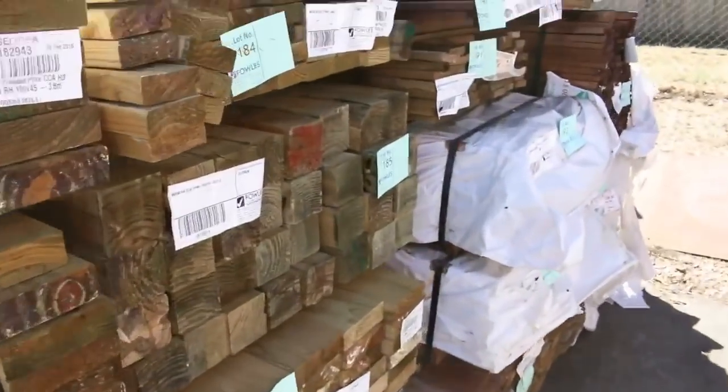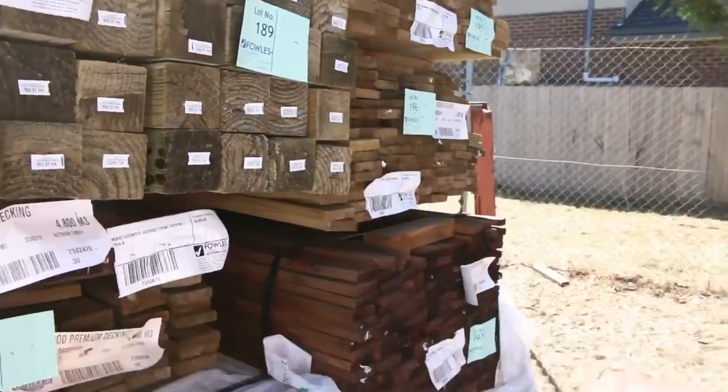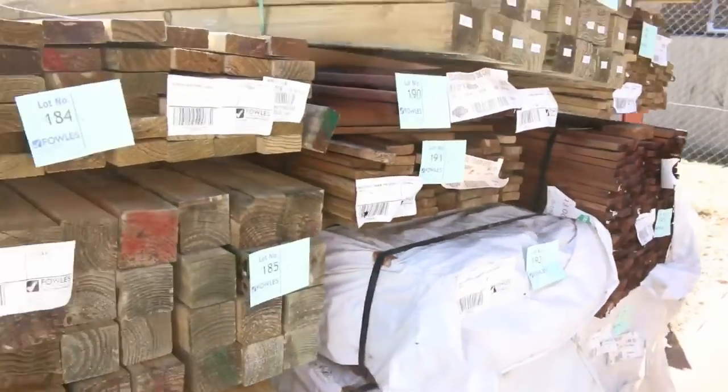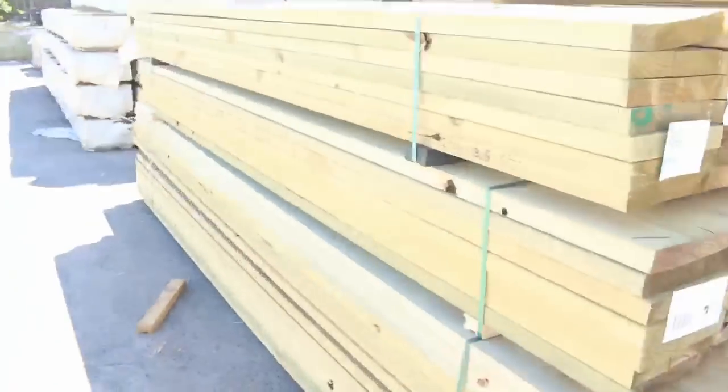Have a look at this in the back here - something we haven't seen for over 12 months: treated pine decking. 70 mil and 90 mil. There's a few packs of it there. So if you've been hanging out for the treated pine decking, there's some in tomorrow. Don't miss out because I'm sure it won't last.